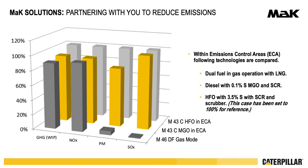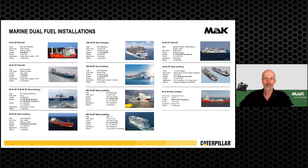In this diagram we compare diesel and HFO operation in IMO Tier 3 mode with LNG combustion, compared to HFO operation with SCR scrubber. The greenhouse gas emissions of LNG are reduced by eight percent. In this slide we show some references of our dual fuel engines, which are used in cargo vessels, trawlers, ferries, and cruise ships.